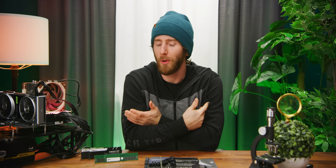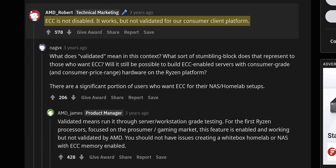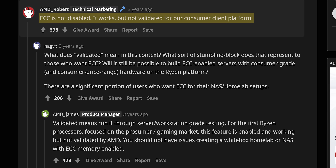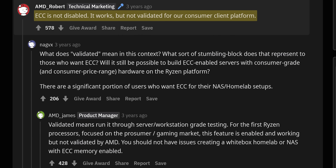Facebook. No, just kidding — it's AMD. It's always AMD, isn't it? While they haven't fully validated the feature, AMD at least had the decency to leave ECC support enabled on their consumer platforms, leaving it up to motherboard manufacturers to implement.